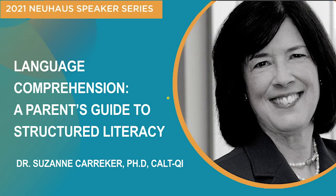Hello and welcome to Language Comprehension: A Parent's Guide to Structured Literacy. I'm Suzanne Carriker, Principal Educational Content Lead at Lexia Learning Systems.